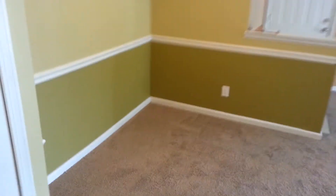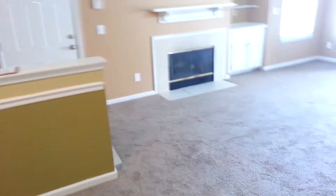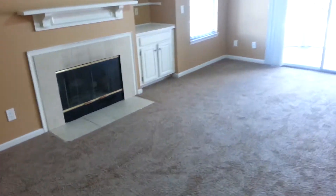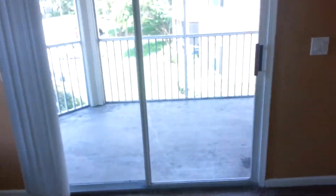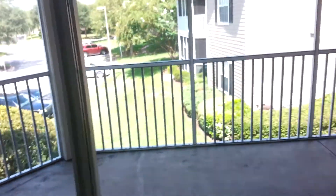Turning around — there's the dining area. Out to the living room. Obviously, we have a fireplace, wood burning, built in with some cabinetry and shelves. Lighted arch. Out here we have the balcony.